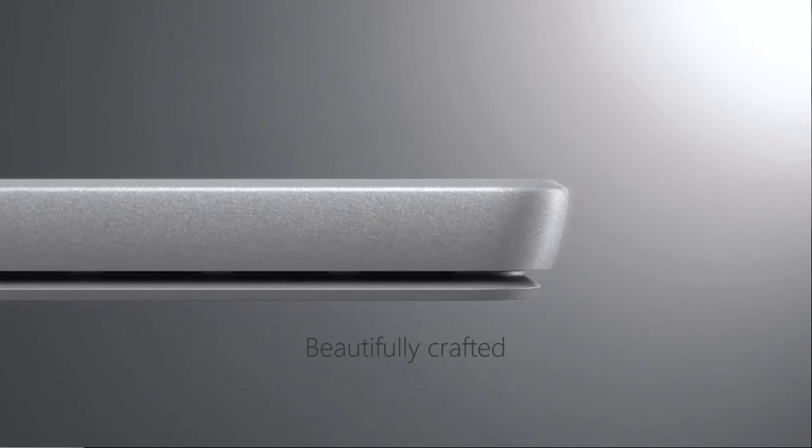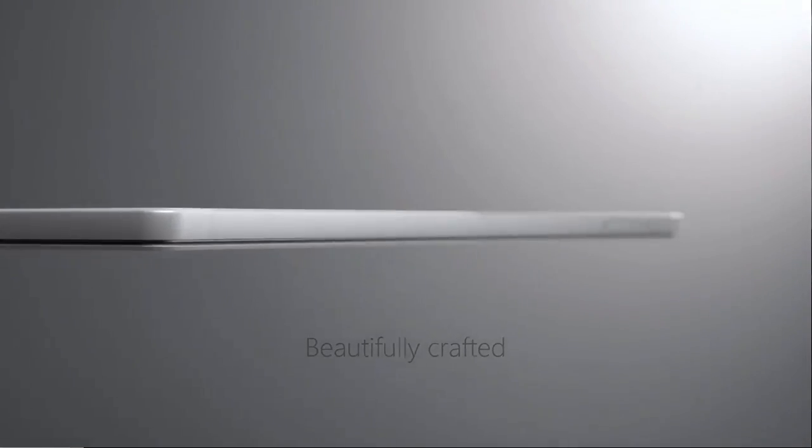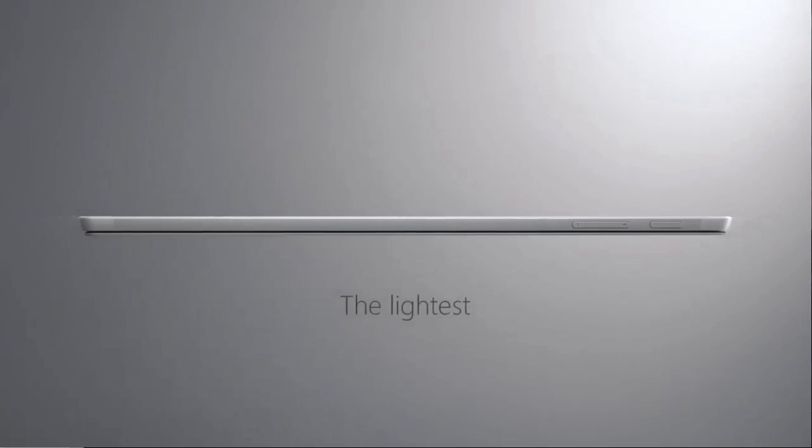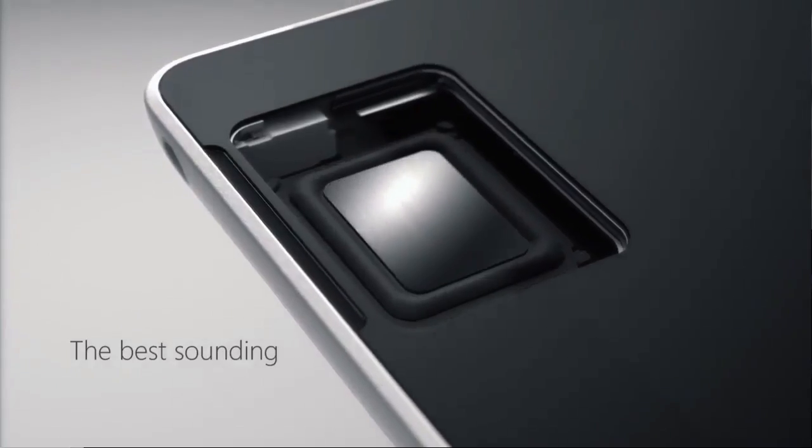Today, Microsoft introduced the new Surface Pro. Instead of calling it the Surface Pro 5, they're dropping the number from the end of the name entirely. My overall impression is that they changed more than I thought they would — I was really thinking this would be a Surface Pro 4 with some minor updates. But from an illustration perspective, this is a really good step up.